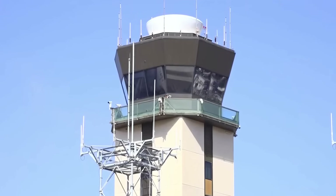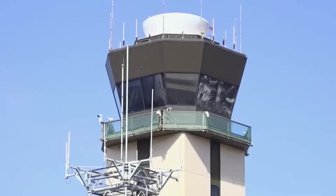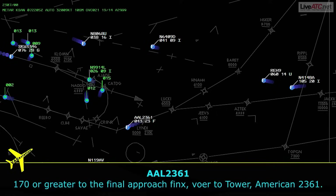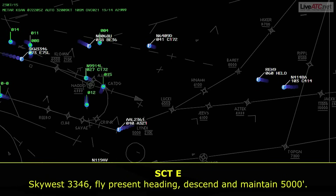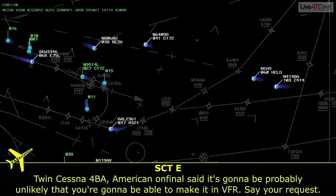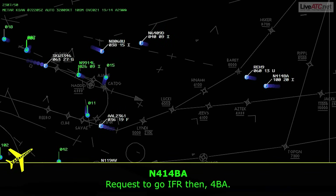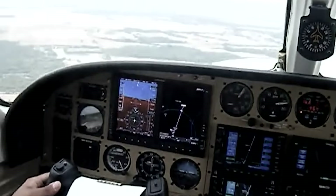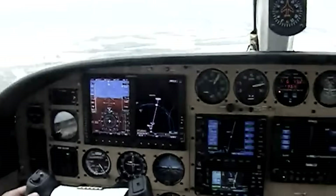ATC is already concerned about whether the conditions are workable for visual flight — not a great sign, especially for a light twin about to fly into a marine layer. The pilot then made the right call, switching to IFR. That showed awareness and sound judgment, at least initially. ATC responded: 'Princess 4 Bravo Alpha, roger, just fly heading 270 at or above 6,500. I'll have the IFR clearance here shortly.' Still smooth, still responsive.